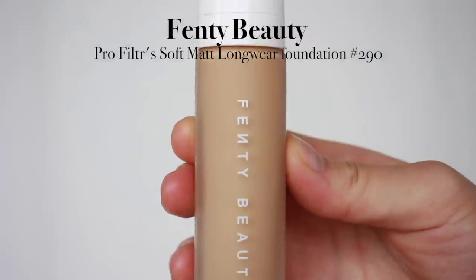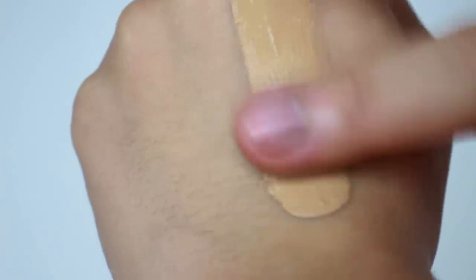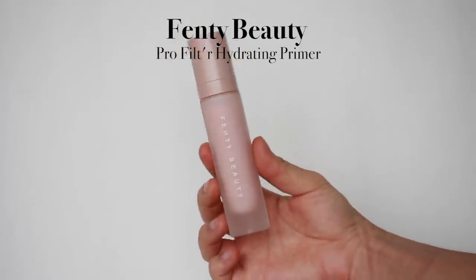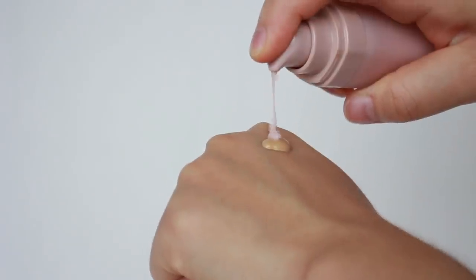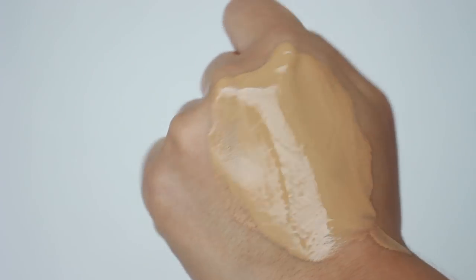So for base, I'm going to start with foundation. I'm going to use Fenty Beauty's Pro Filter Soft Matte Longwear Foundation in shade 290. I'm going to mix this foundation with Fenty Beauty's hydrating primer. The reason I mix these two products is because I'm not a big fan of matte, high-coverage foundation — my skin is really dry and I don't want it to look completely flawless or one single shade. I just want to neutralize the coverage and shift the matte finish to something more hydrating and natural.